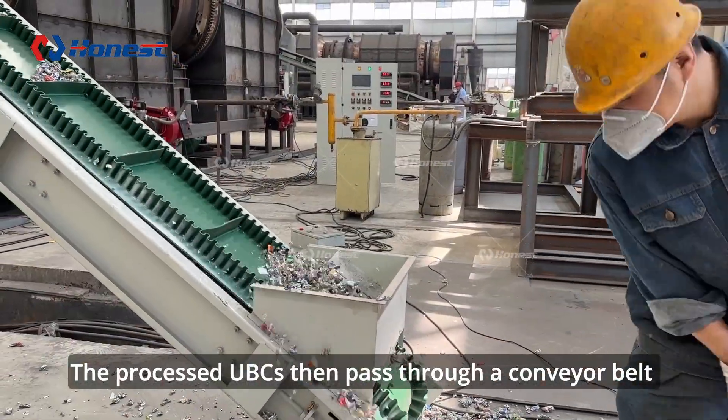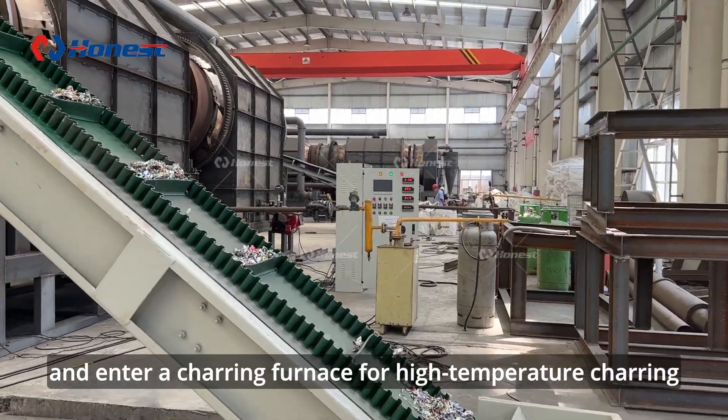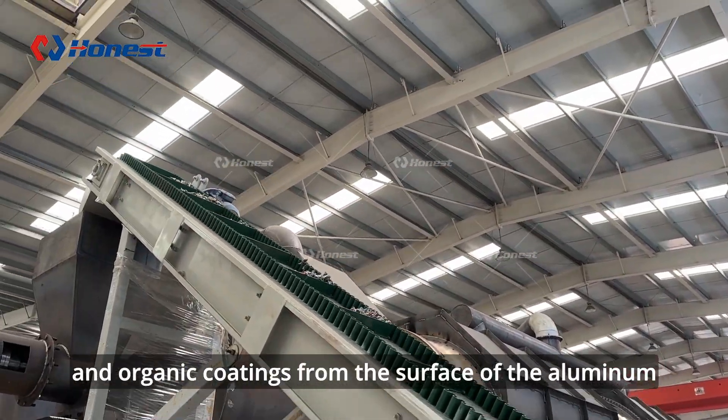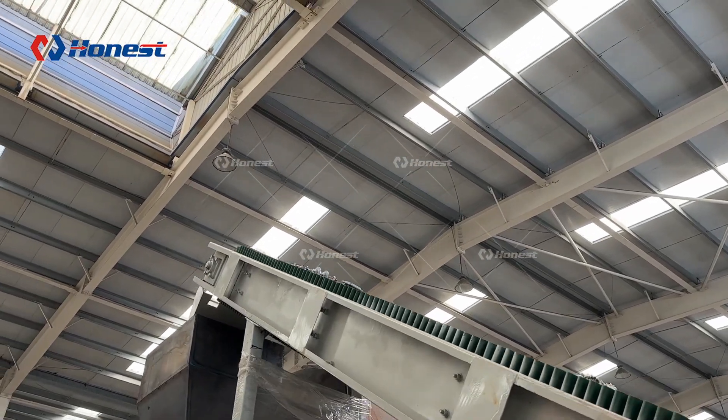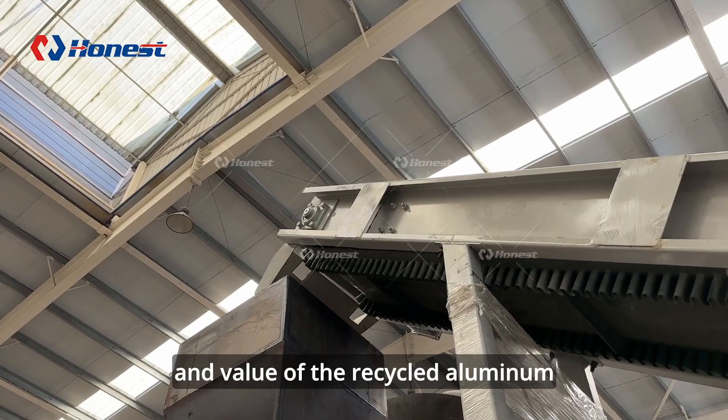The processed UVCs then pass through a conveyor belt and enter a charring furnace for high temperature charring, which removes paint, varnish, and organic coatings from the surface of the aluminum. This step is critical to improving the quality and value of the recycled aluminum.